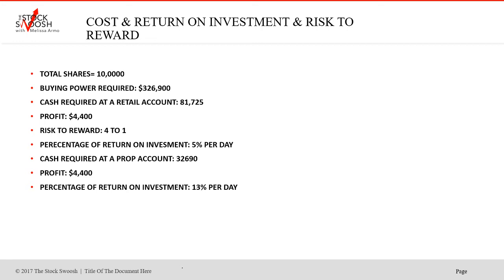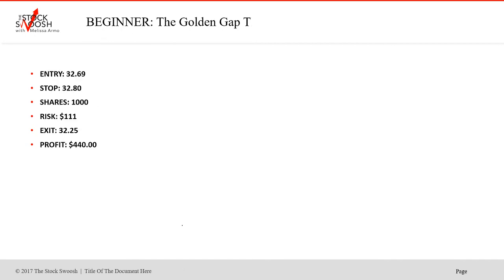It's advantageous to use leverage because you don't need $326,900 in real cash to take the position — you only need it in margin, assuming you wanted to take 10,000 shares. Your percentage of return on investment in T for that trade would have been 5% per day — $4,400 is 5% of $81,725. Now, if you had a prop account — a proprietary day trading account — you would have needed $32,690 in cash. Same trade, same entry, same exit, profit $4,400. Percentage of return on investment is 13%, because you didn't need as much cash.